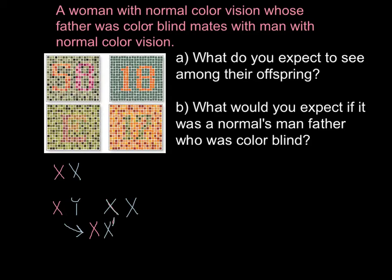Such a female would not be colorblind. So colorblindness in most cases is found only in males. Because in order to find a colorblind woman, she must have a colorblind father and a mother who is at least heterozygous — and this is a very rare event. So in most cases, we can find only males who are colorblind.